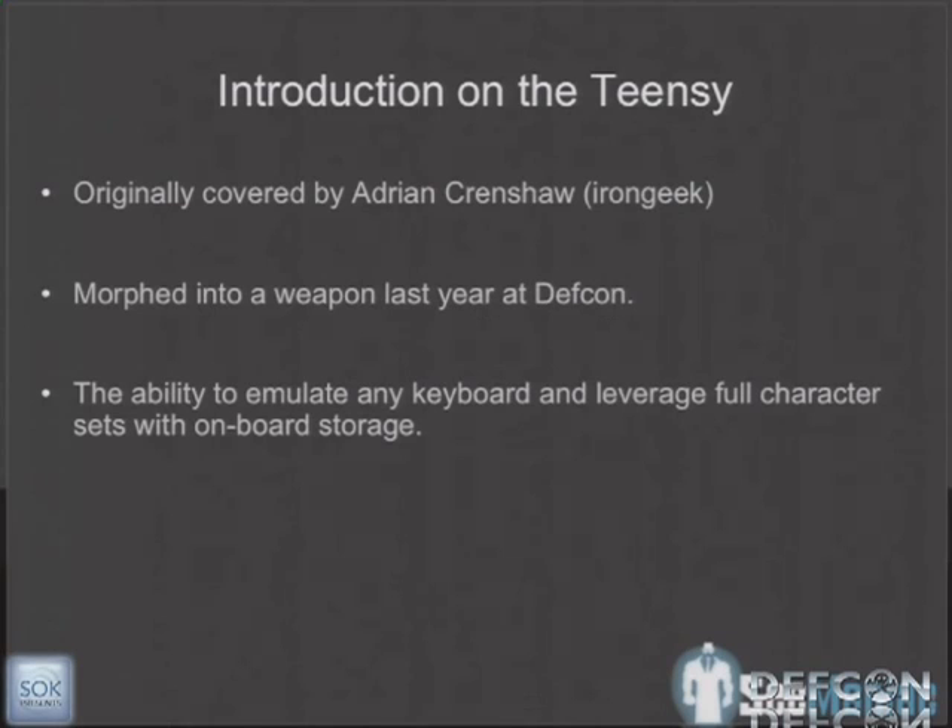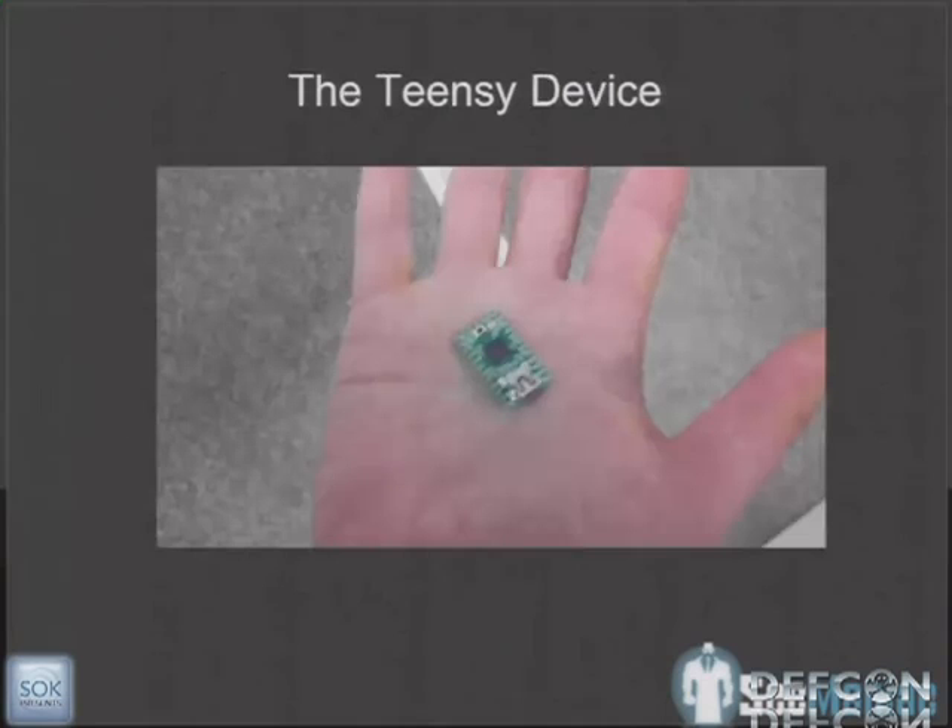Last year we morphed it into a weapon — it was kind of a kludge. We inserted it into the computer and it wrote out a VBScript or PowerShell downloader, went and downloaded something, and then executed it on the system. We were really happy with that. You can see the Teensy device and how small it is — you can buy them for about $16.